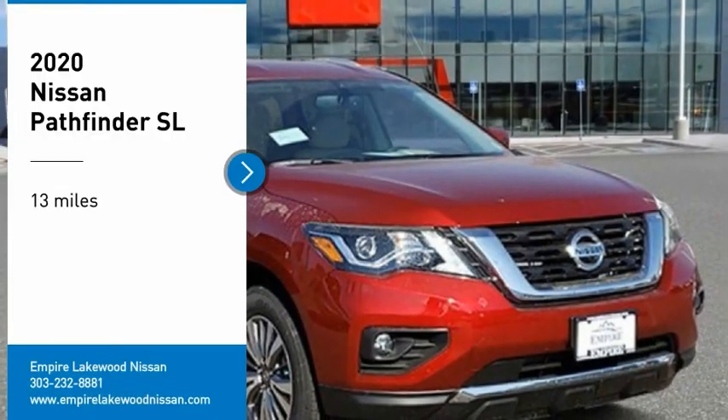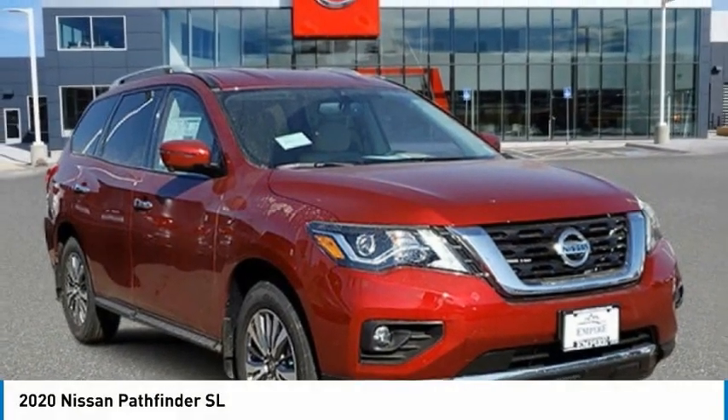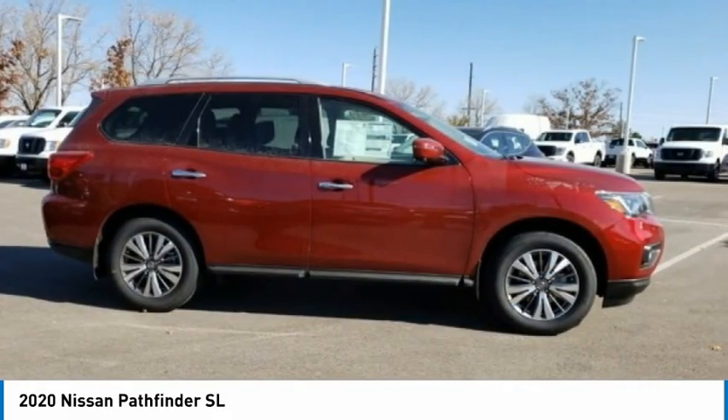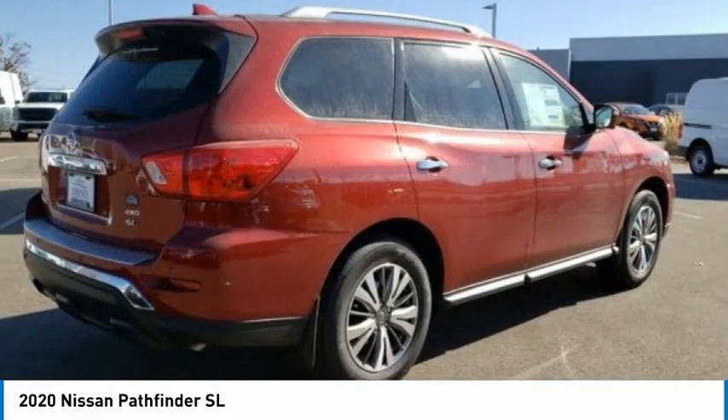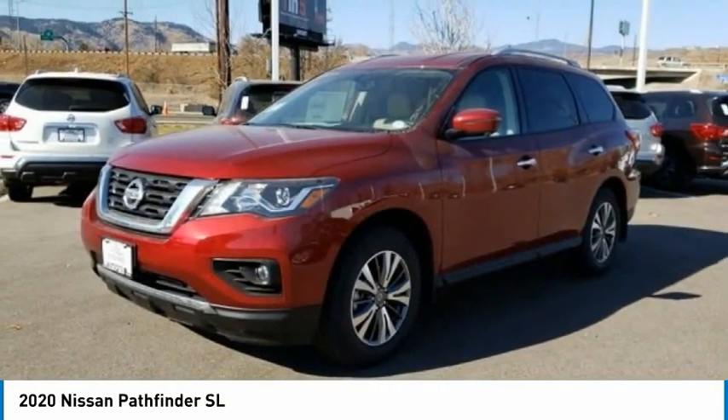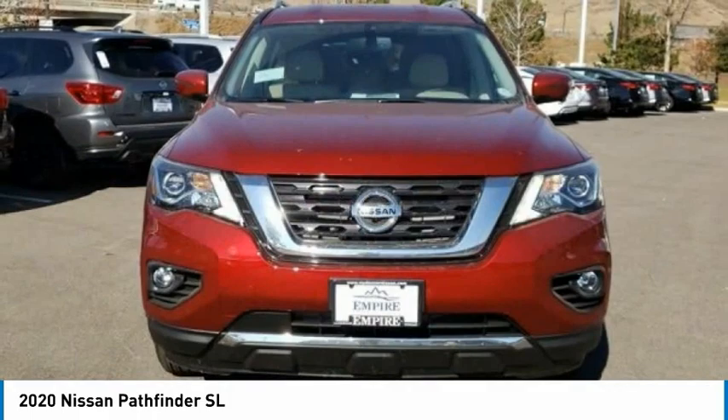Looking for the right vehicle? Check out the 2020 Pathfinder. The Pathfinder has a premium interior with three rows of seating for up to seven passengers, as well as versatile seating and cargo configurations. This SUV appeals to both truck lovers and car lovers.